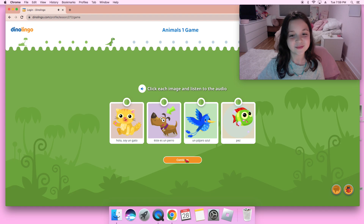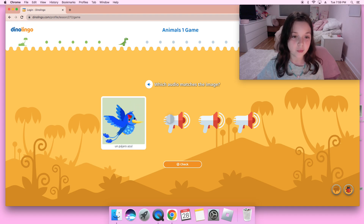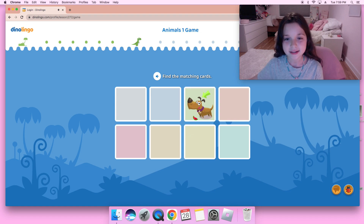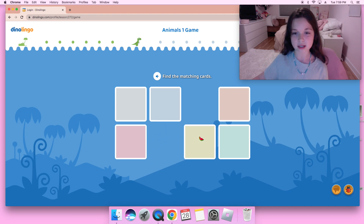The audio also says un pájaro azul, so I think that's correct. Pájaro — este es un perro, that's not right. Este es un perro — oh, I remember this one, este es un perro. Next — pájaro, pez — oh, that's one bird and one fish, so let's try to find one bird or one fish.